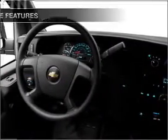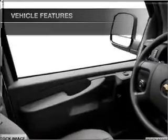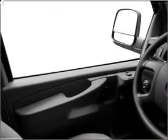Anti-lock brakes help you bring your vehicle to a safe stop. Plus enjoy these notable features that are included in this vehicle: air conditioning, power steering, an alarm system, and AM/FM stereo.